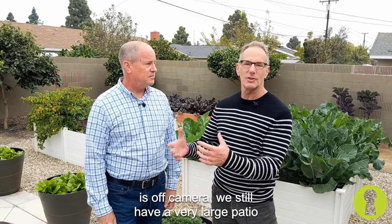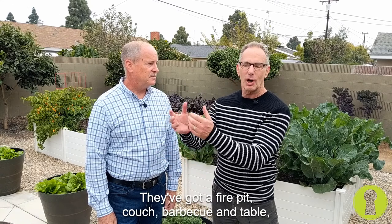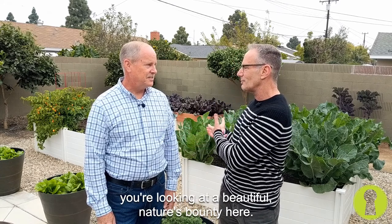And what our viewers can't see too is off camera — we still have a very large patio and entertaining space. They've got a fire pit, couch, barbecue, and table, but instead of looking at a patch of grass that you've got to mow and maintain, you're looking out at beautiful nature's bounty here.